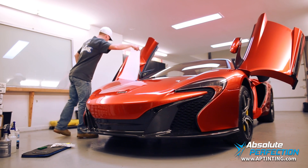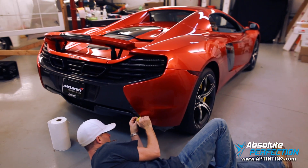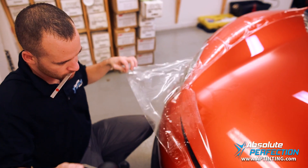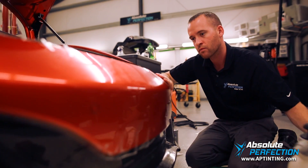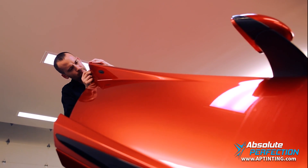What we did was apply Lumar paint protection film. This film is self-healing — if it does get scratched, it will fix itself. The ability for the film to protect itself is extremely valuable.